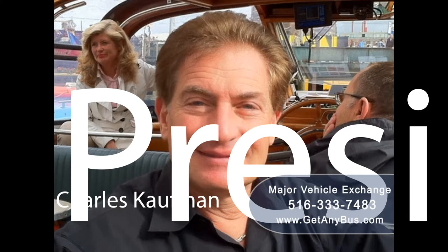For more information on Girardine used buses, visit www.getanybus.com and call Charlie at 516-333-7483 today.